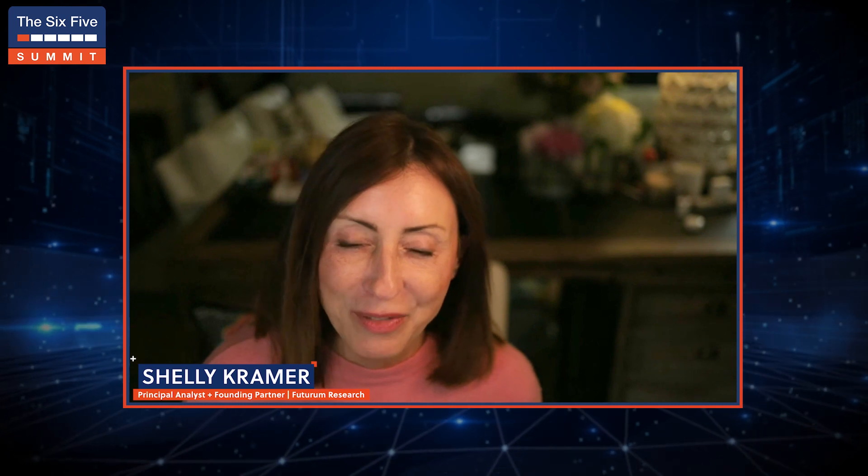Hello, and welcome to the Six Five Summit. I'm Shelley Kramer, one of the founding partners and a principal analyst here at Futurum Research, and on behalf of my team at Futurum and the team at More Insights and Strategy, welcome. We're glad to have you.